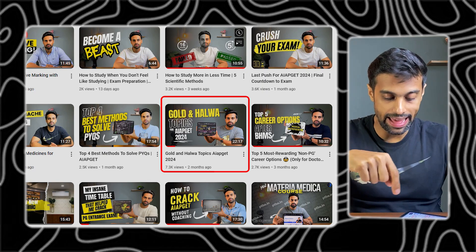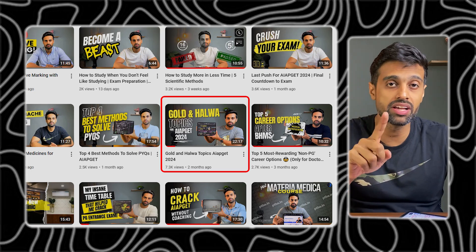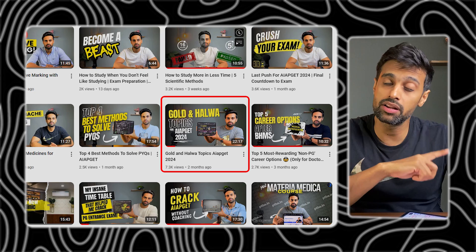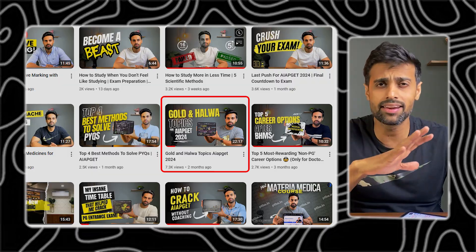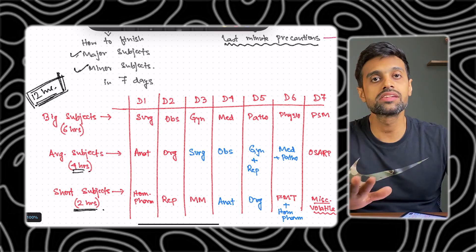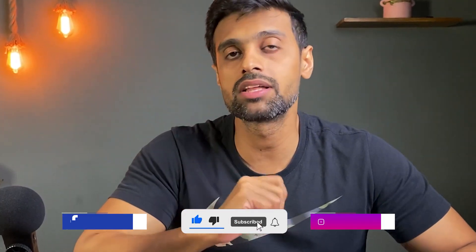Follow everything I have spoken about in this video. Watch my golden halwa topic video for the topics you should study for this exam. Also watch the video I uploaded in the past about what to do on the day of your exam — I'll link those in the description. Go now, study, give your exam, give your best. All the best to each and every one of you watching this. After the exam, let me know in the comment section how it went, and I'll try to make a video based on your feedback. Give it a thumbs up if you liked it, share it with your friends, and I'll see you in the next video.